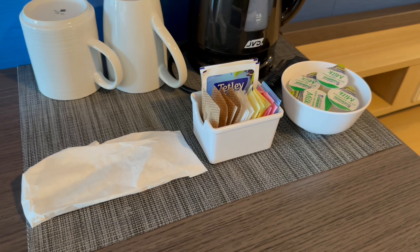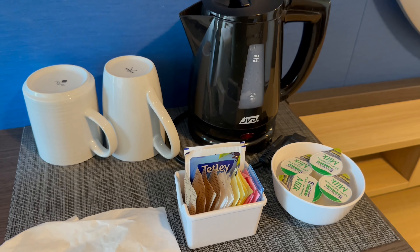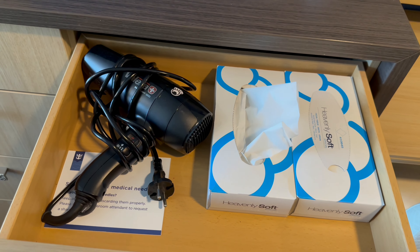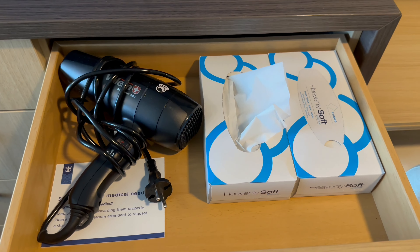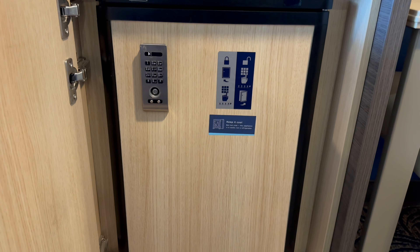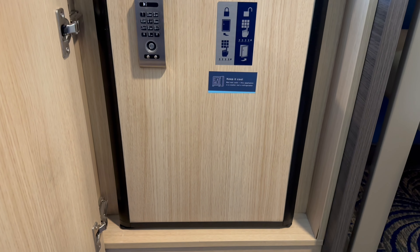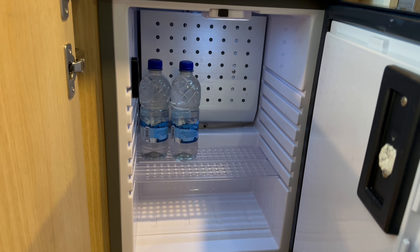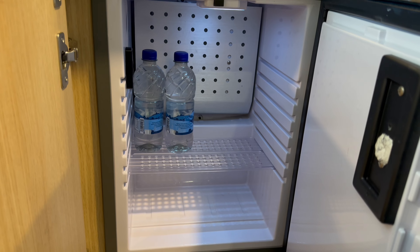As Anthem sails out of Southampton, England, there is a kettle in the cabin along with tea bags, sugar, sweeteners and little pots of milk. The drawer below has the hairdryer, which is quite powerful, and a couple of boxes of tissues. And below that is the fridge, which is ideal for storing some drinks. There is also a mini bar facility available on request and for an additional fee.